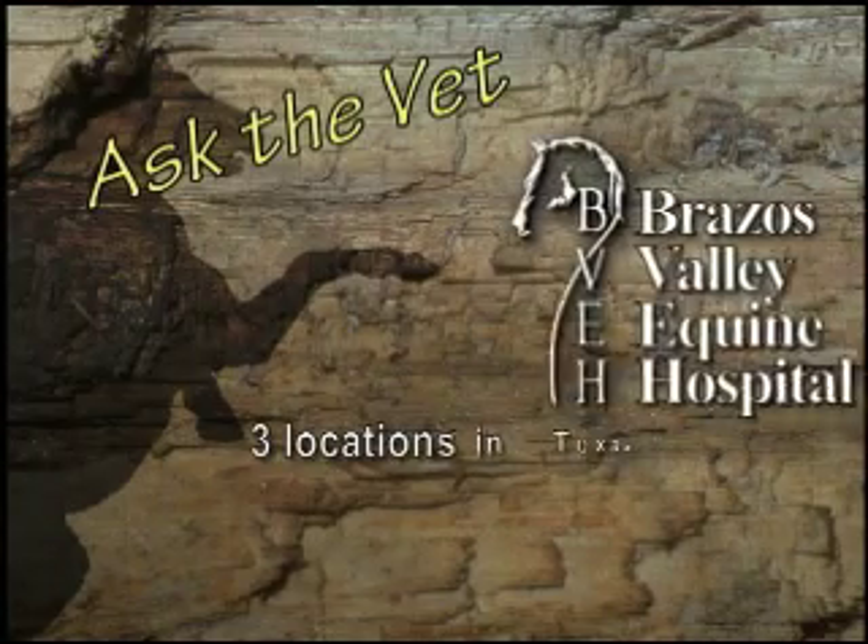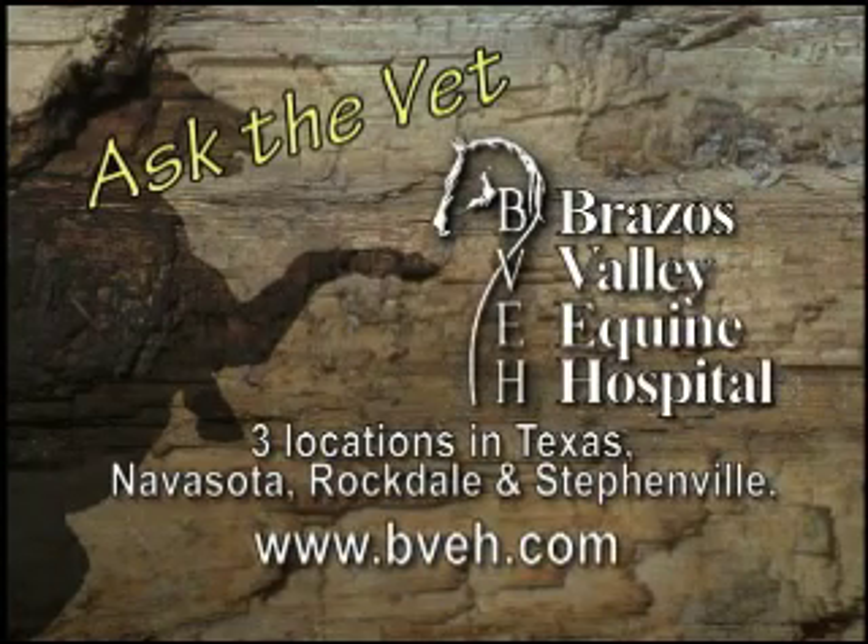If you'd like to submit a question to this Ask the Vet segment, look us up on Facebook at Brazos Valley Equine. Ask the Vet is brought to you by Brazos Valley Equine Hospital, now with three convenient locations in Texas: Navasota, Rockdale, and Stephenville.